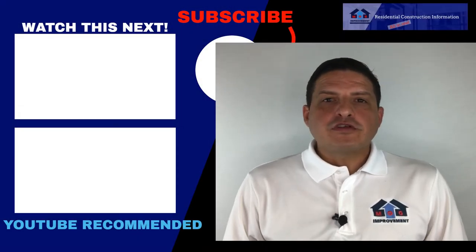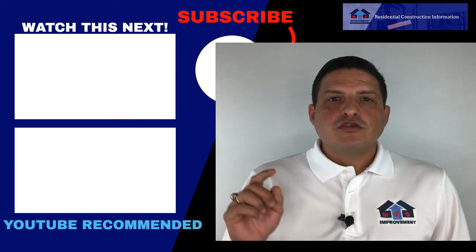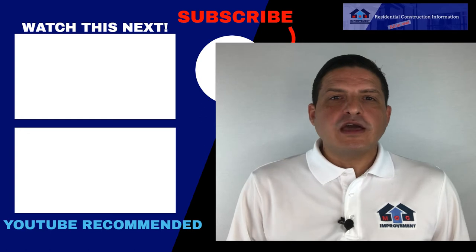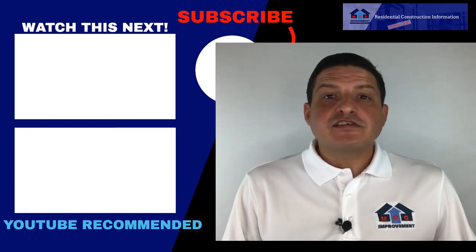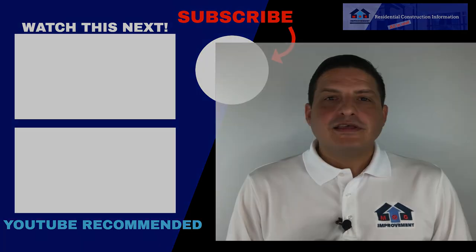If you enjoyed this video, keep up to date with all the content we put out on a weekly basis on our YouTube channel. Remember to subscribe and turn on notifications to stay up to date with all the projects, content, information, and experiences like this customer's — everything we do related to the construction world. Stay tuned.